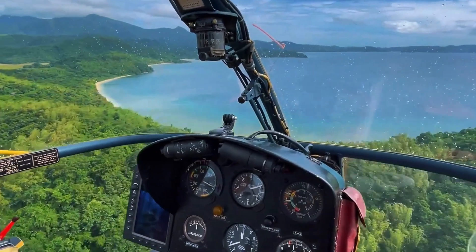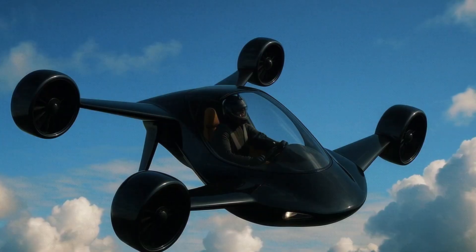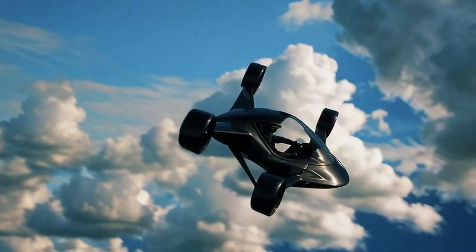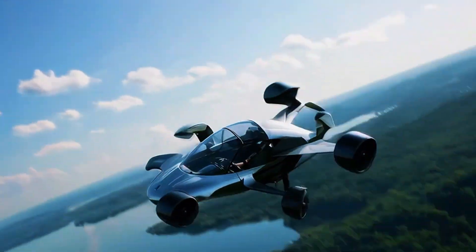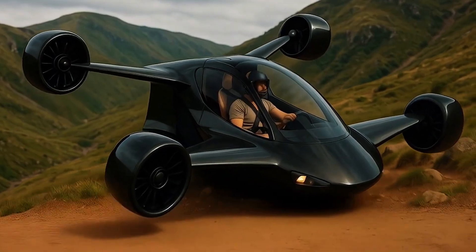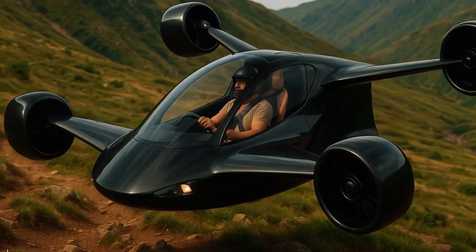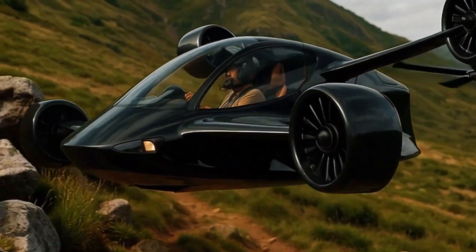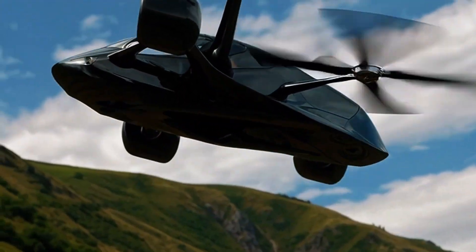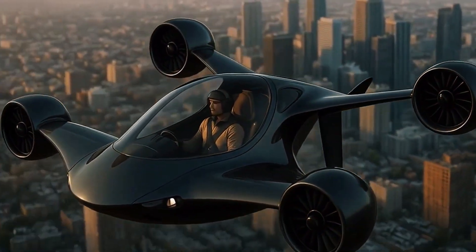It boasts a top speed of nearly 290 miles per hour and a hybrid range of up to 500 miles, making it ideal for regional travel without the need for runways or large infrastructure. Compact enough to fit in a double garage or yacht deck, the Sigma features a tilting jet propulsion system, low noise operation around 65 dB, and multiple safety redundancies including a ballistic parachute.